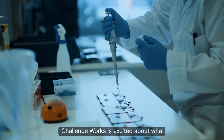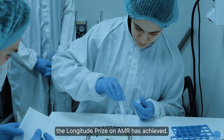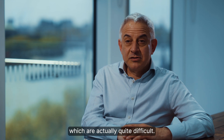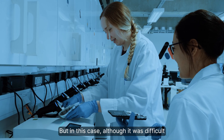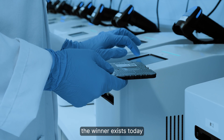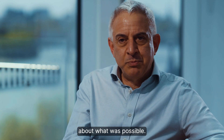Challenge Works is excited about what the Longitude Prize on AMR has achieved. Prizes set objectives which are quite difficult, but in this case, although it was difficult and it took 10 years to have a winner, the winner exists today because we really pushed people to dream about what was possible.